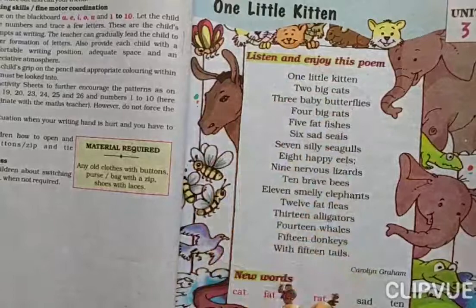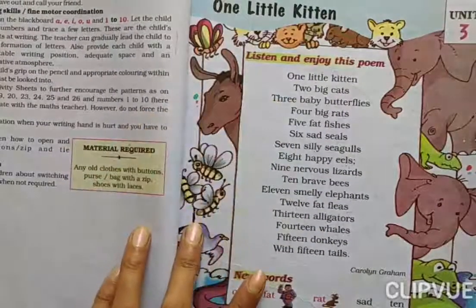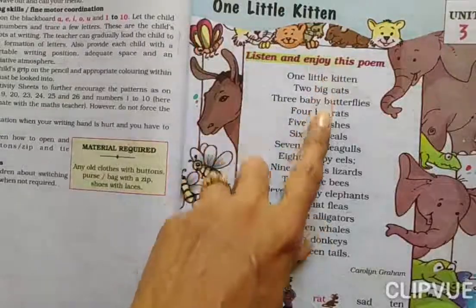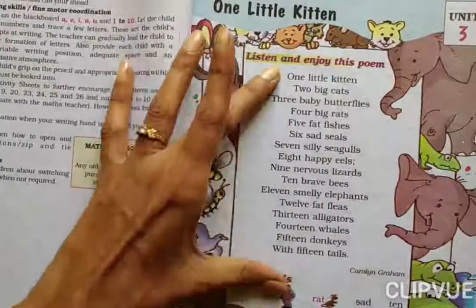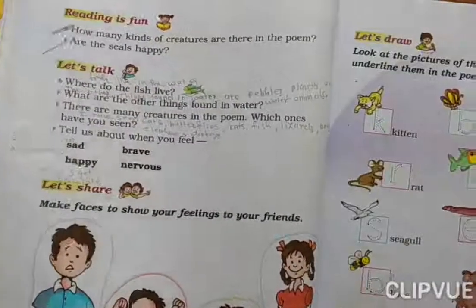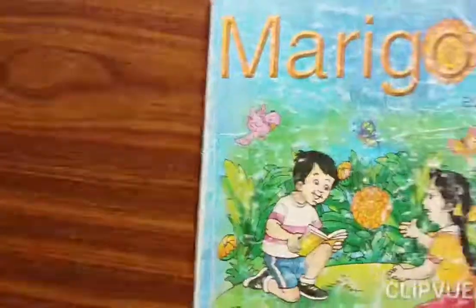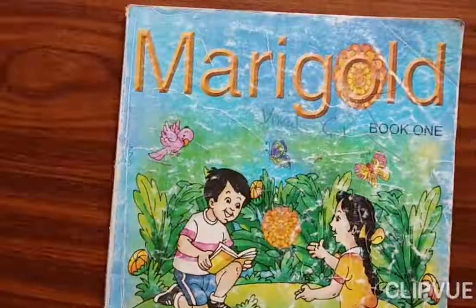Toh aap yeh read karna seekho ge. Maine aapko one to fifteen numbers diye thay, aur wo number aur yeh hard words diye hain — wo aap read karein ge. Toh aapko yeh read karna aa jayega. We'll meet in another video with the activity. Tap tak itna kaafi hai. Bye everyone.